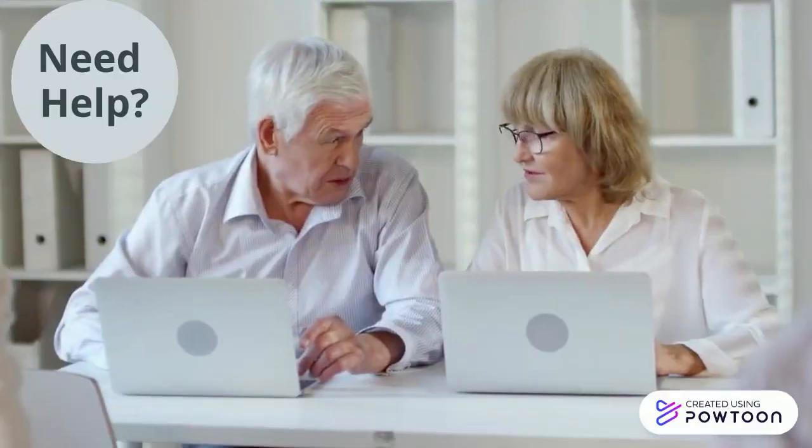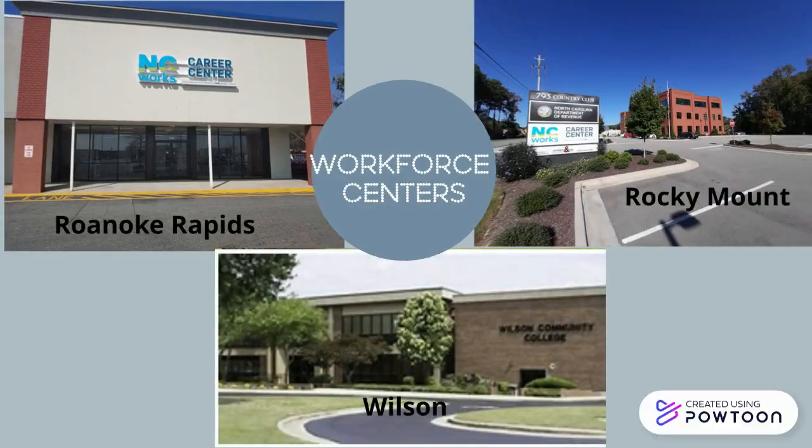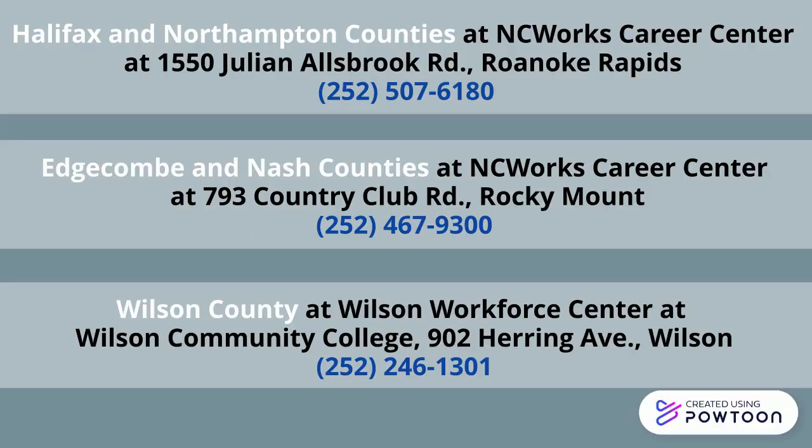Need help? Contact your local workforce center. There are career advisors there who can proofread your resume and share information about jobs in our area.